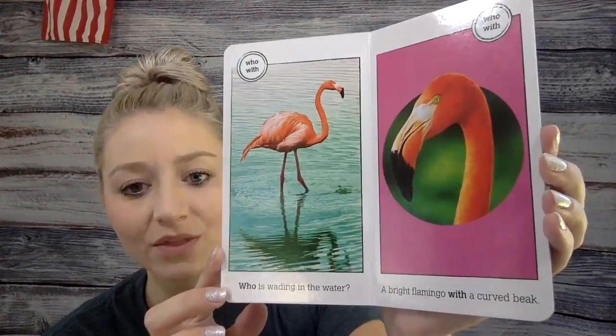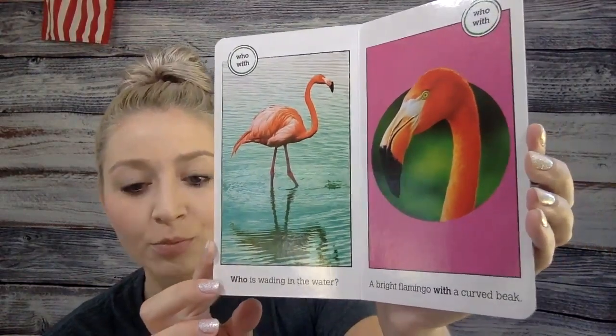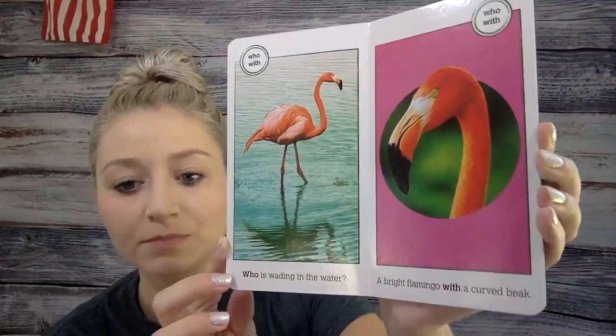Who is wading in the water? A bright flamingo with a curved beak.